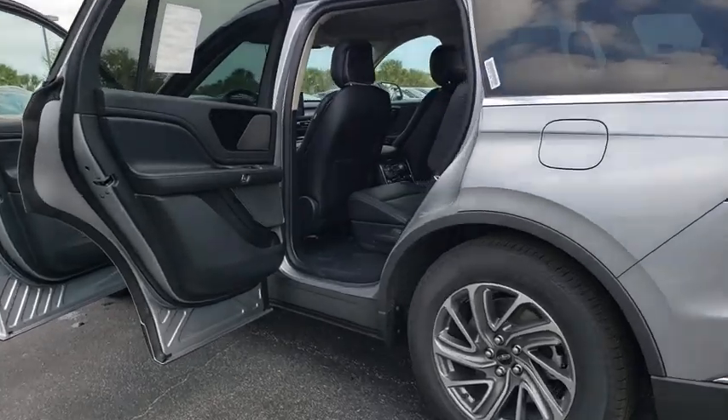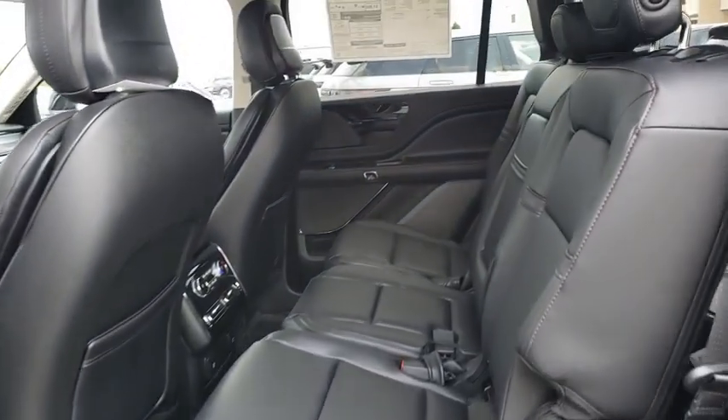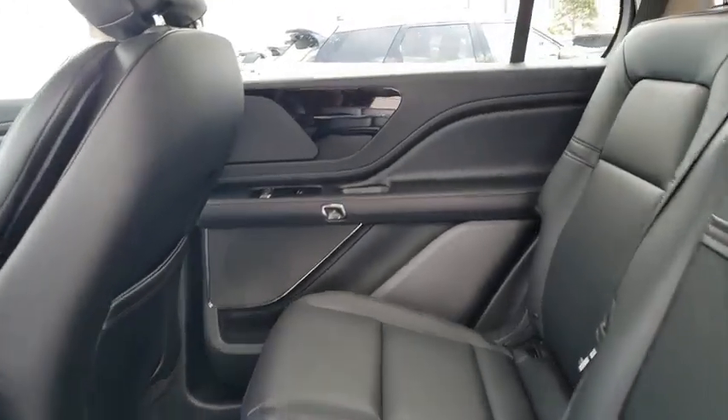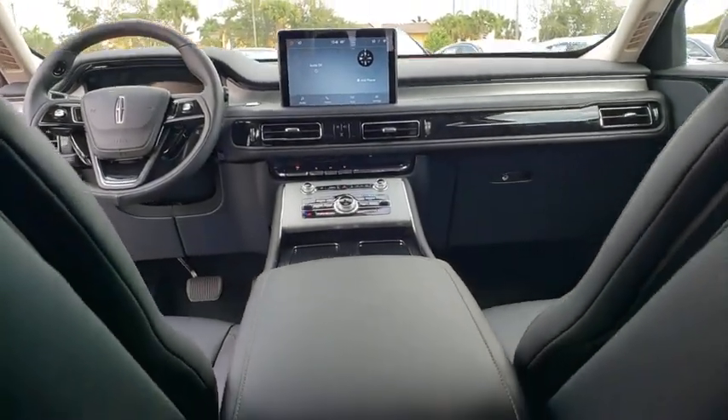Here are some of this vehicle's great options: backup camera, anti-lock braking system, power liftgate, steering wheel audio controls, power passenger seat, keyless entry, remote engine start, and traction control.